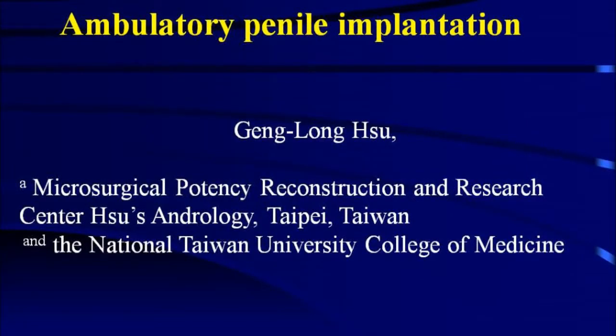The following is a presentation concerning ambulatory penile implantation. The research for this presentation is provided by Dr. Gunlong Xu. Dr. Xu is the president of Microsurgical Potency Reconstruction and Research Center, Xu's Andrology of Taipei, Taiwan, and also a physician at the National Taiwan University College of Medicine.